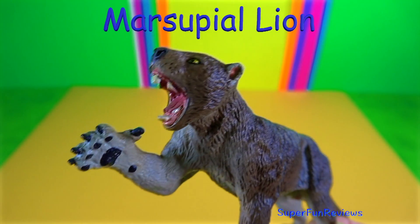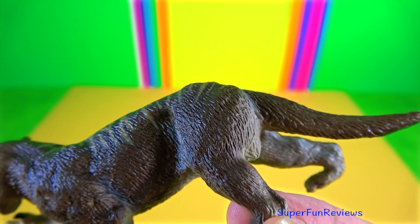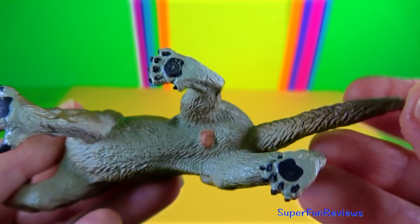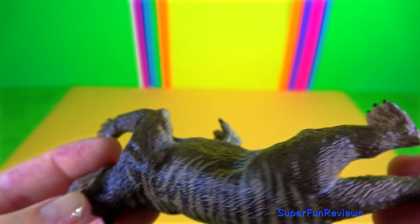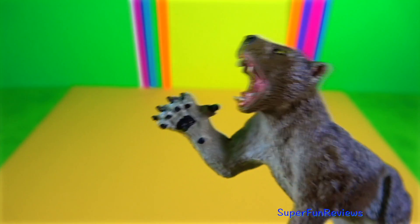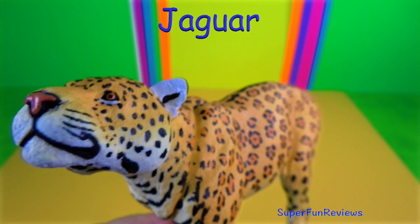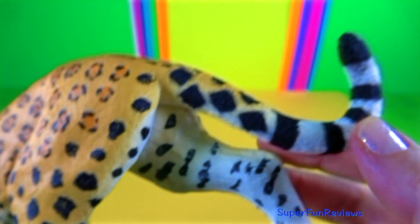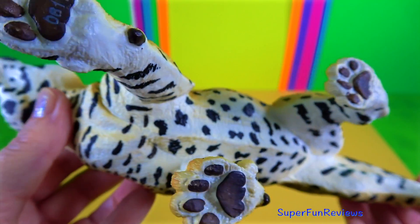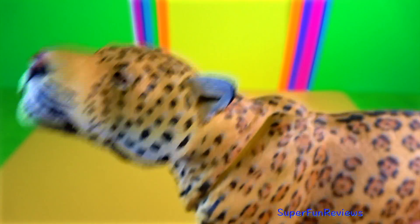The marsupial lion was the largest carnivorous marsupial to have ever lived on earth. It had the most unique tooth pattern of any known animal with enormous slicing premolars and large stabbing incisors. It had what was most possibly the most powerful bite of any mammal living or extinct. The jaguar is the largest of South America's big cats and the third largest big cat in the world. They enjoy the water and are quite good swimmers and like to catch fish, turtles or caimans.